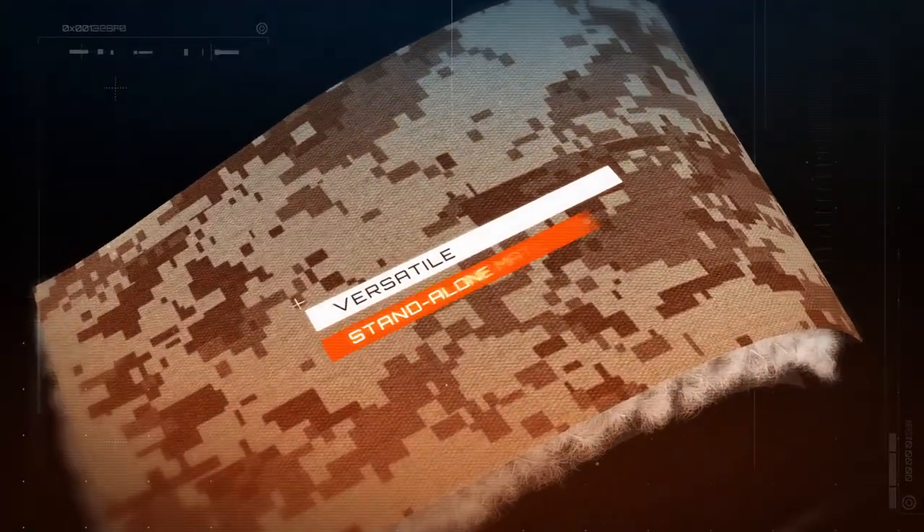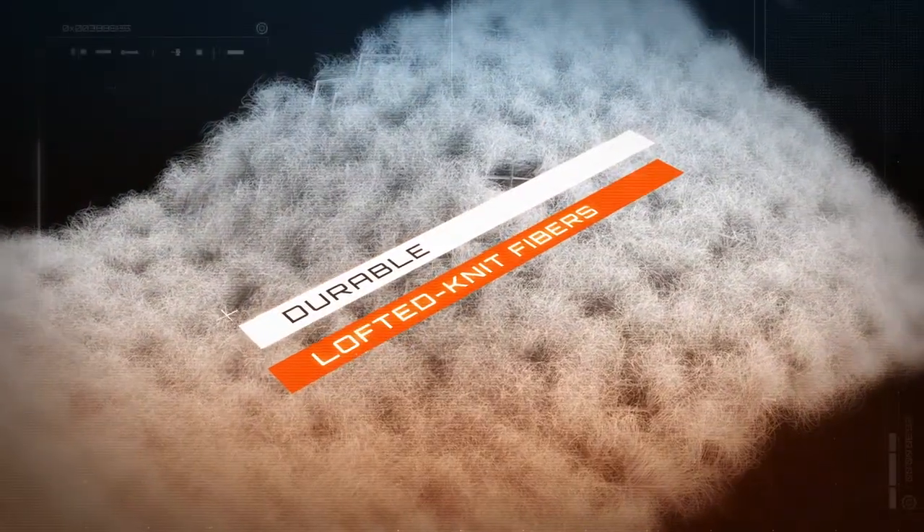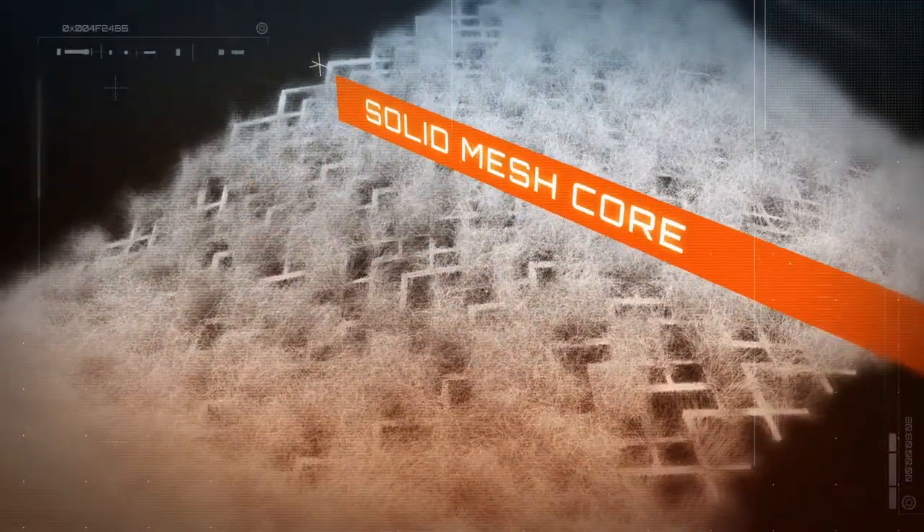Polartec Alpha is a versatile stand-alone material with resilient and durable lofted knit fibers connected to a solid mesh core.